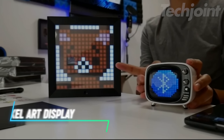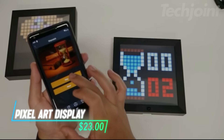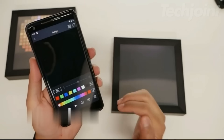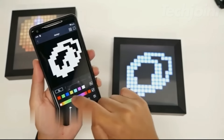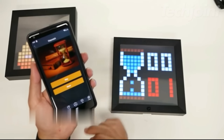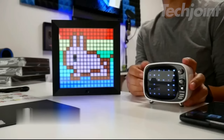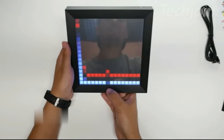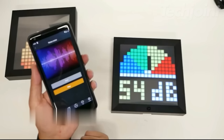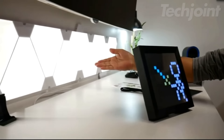Add a unique touch to your space with this LED pixel art display. This smart digital lamp doubles as a calendar, alarm clock, and customizable pixel matrix panel. With app control, you can easily adjust settings, create pixel art, and set alarms right from your phone. Perfect for game rooms or any space in need of fun, personalized decor, it's a great gift for all ages, especially for Valentine's Day. Whether you're creating vibrant designs or just keeping track of time, this LED sign brings personality and functionality to any room.